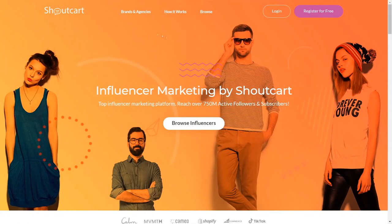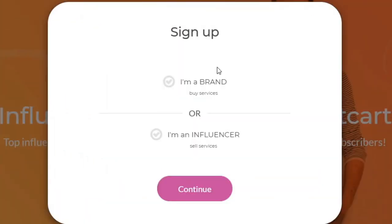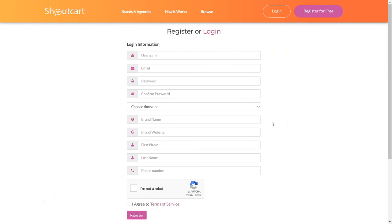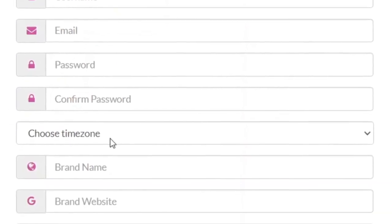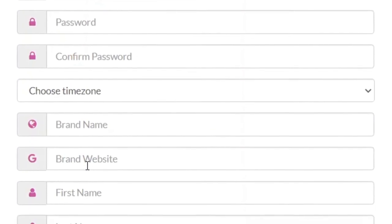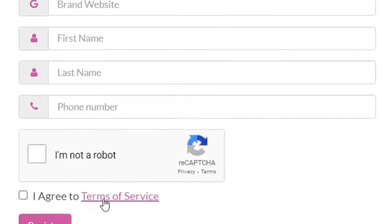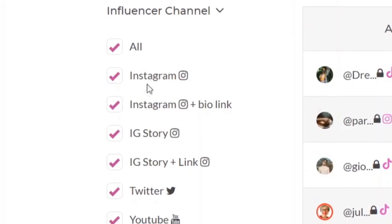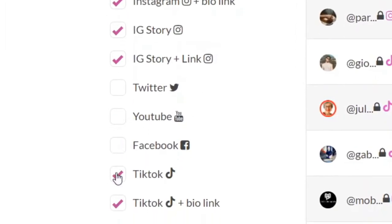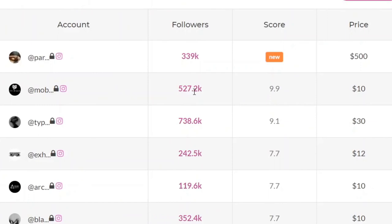Come over to shoutcart.com and click 'Register for free' to create a new account. Sign up as a brand to buy services, then fill out your details — create a username, enter your email, create a password, choose your time zone, enter a brand name, and click register. Once your account is created, you'll be able to browse different influencers. Select only Instagram, as we want to focus on Instagram shoutouts. You'll see that massive pages will promote you for a small amount — for example, a page with half a million followers promoting your store for just $10.